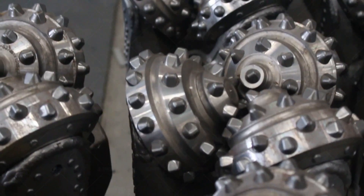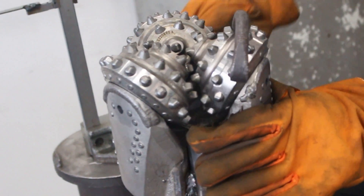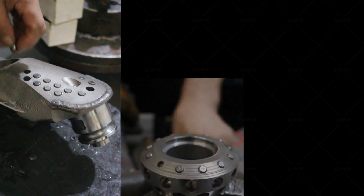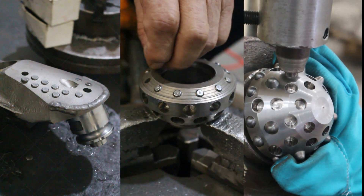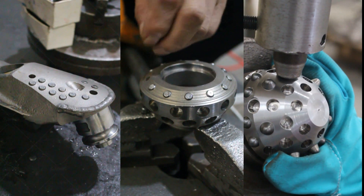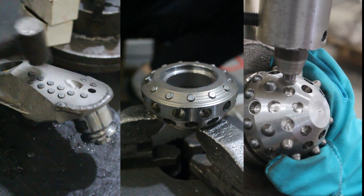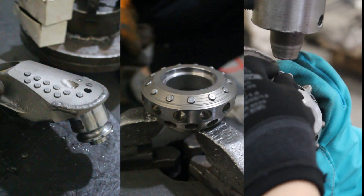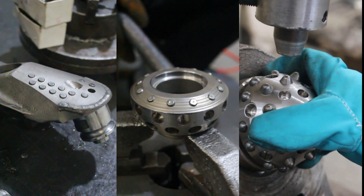Tricony drill bits have become a mainstay of all types of industrial drilling operations. Tricony bits are named for their three moving roller cones, which require lubricated bearings. They've been tested time and time again, and many professionals consistently find them to be the best options for a wide variety of operations. To support this, engineers have repeatedly improved the design as technology evolved, allowing for the addition of innovations like tungsten carbide inserts and sealed journal bearings.